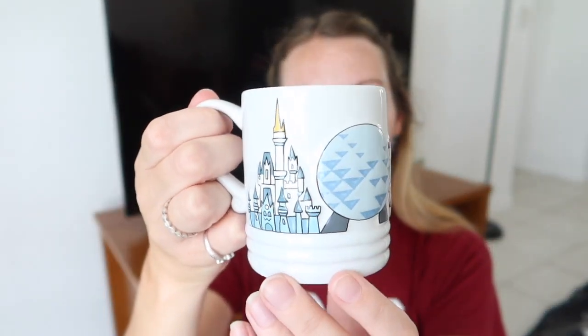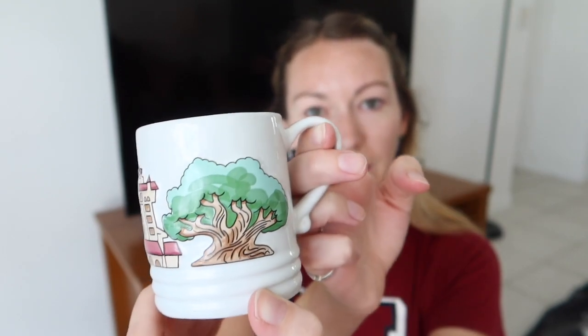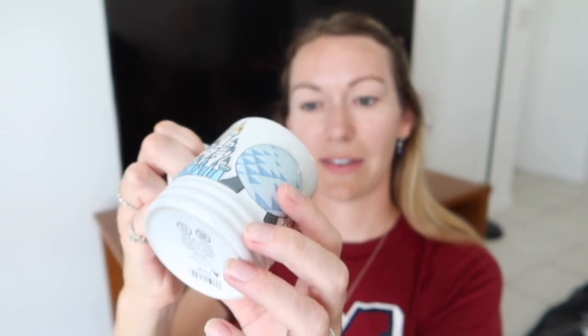The other mug I got — I haven't seen this one on social media before. Really simple and basic but I love it. It is again 3D and shows all the park icons: the castle, Spaceship Earth, Tower of Terror, and the Tree of Life. It's so cute — the 3D line around the edge is lovely. I love that it's not too big either. And this again was £14.99.